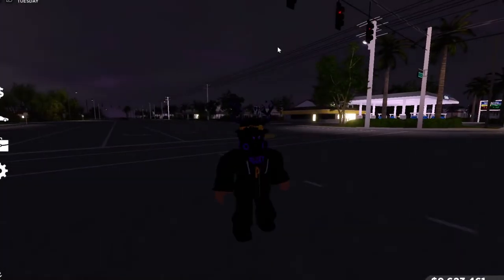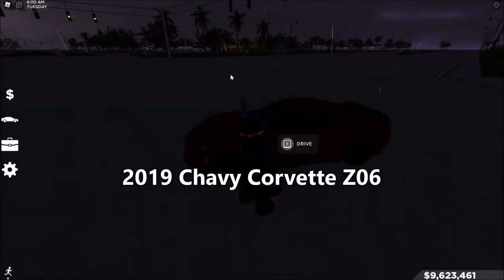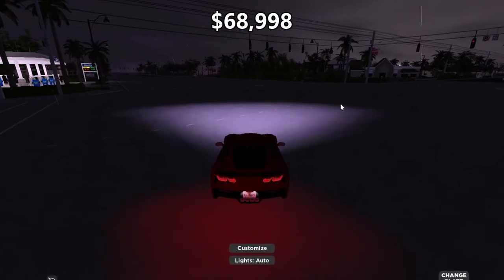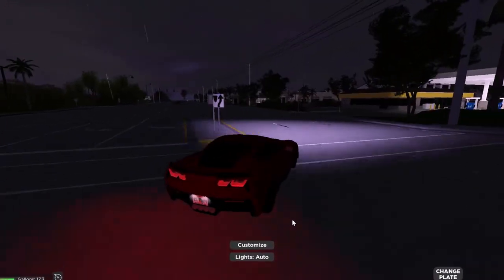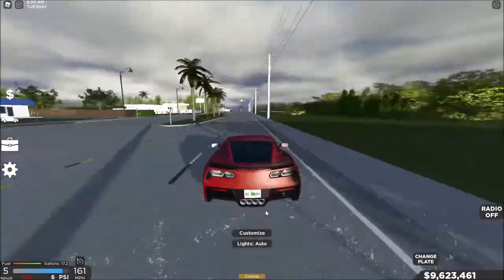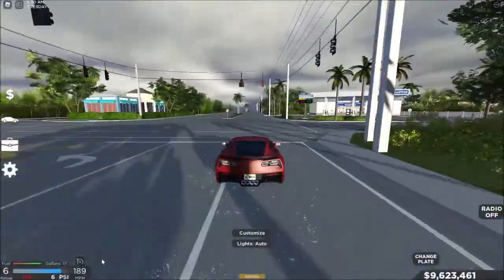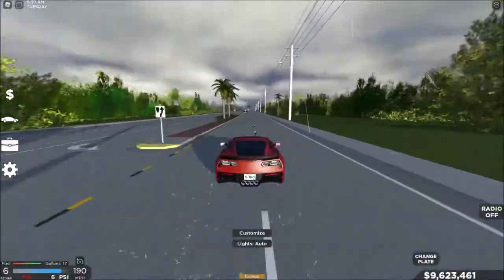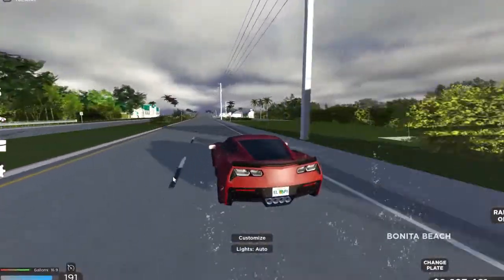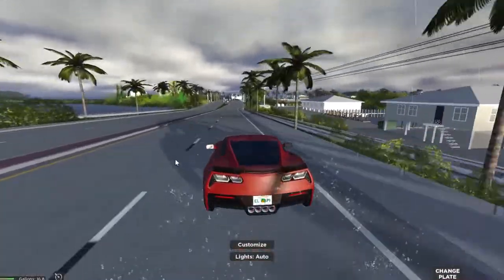Next we've got another coupe — most of the cars are coupes because they're just good. This is the 2019 Chevy Corvette Z06 at $68,998. It has manual — let's go! That's fast. I think the Hellcat is quicker, but this sounds great and looks amazing. I think all of the cars in this list look amazing.